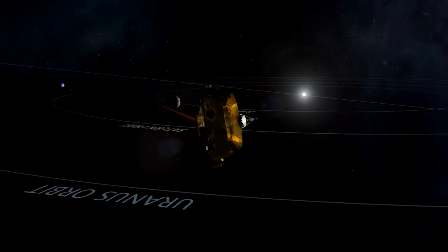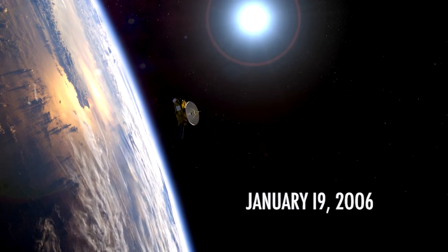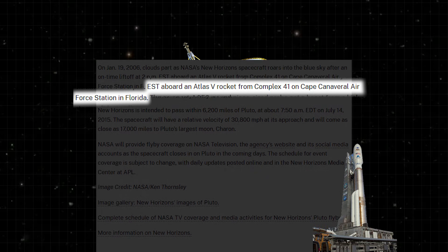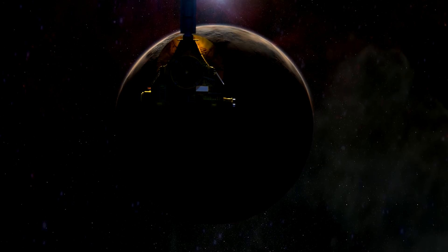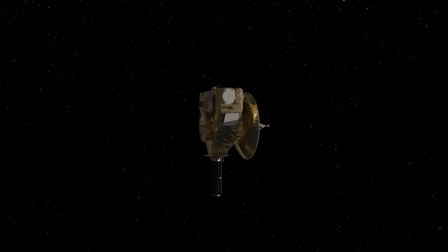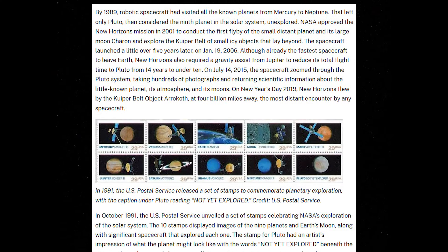To really get why a return journey is so tough, you first have to appreciate the monumental feat of just getting there. On January 19th, 2006, NASA's New Horizons spacecraft launched from Cape Canaveral, bolted to an immensely powerful Atlas V rocket. It screamed away from Earth at over 36,000 miles per hour, becoming the fastest object humanity had ever launched. It blew past the moon's orbit in a mere nine hours. But even at that incredible speed, a straight shot to Pluto would have taken about 14 years. To cut that down, mission planners used a cheat code written into the laws of physics: a gravity assist.